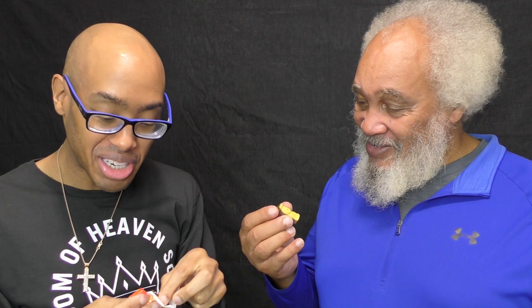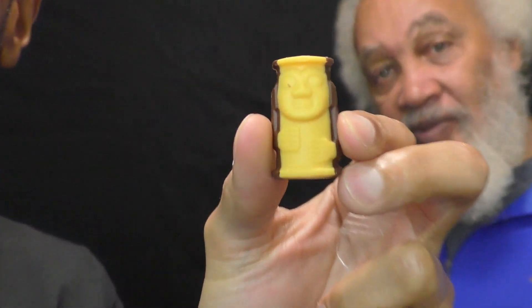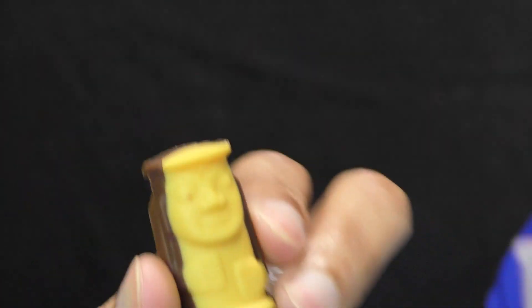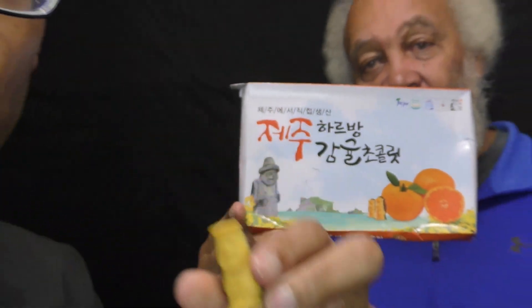Look how small they are, these little pieces. And it's got a little bit of chocolate at the back. Look at it, guys — the little guy in the front of the box. There he is! The back is chocolate. It's a very, very strong citrus orange smell.